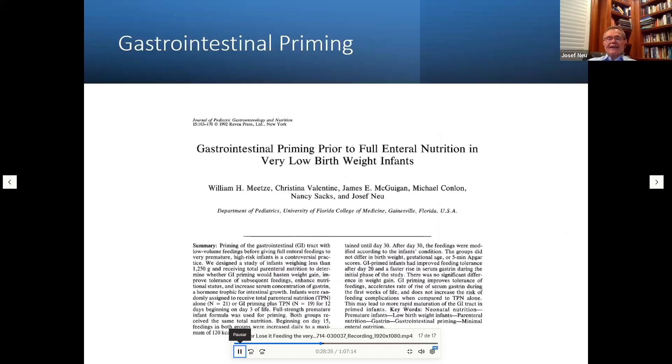Over the past several decades we've recognized that we can provide at least small amounts of feeding to preterm babies. In 1992, we published a paper titled 'Gastrointestinal Priming Prior to Full Enteral Nutrition in Very Low Birth Weight Infants.' At that time in the US, it was common to withhold enteral feeds for one to two weeks. We introduced GI priming — giving less than 20 mL/kg/day in the first week — just to provide some food to the GI tract.